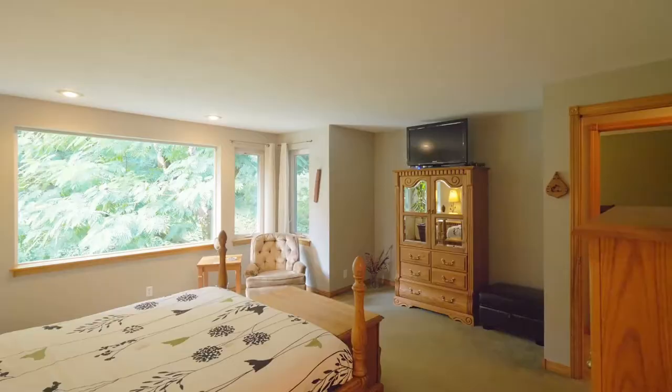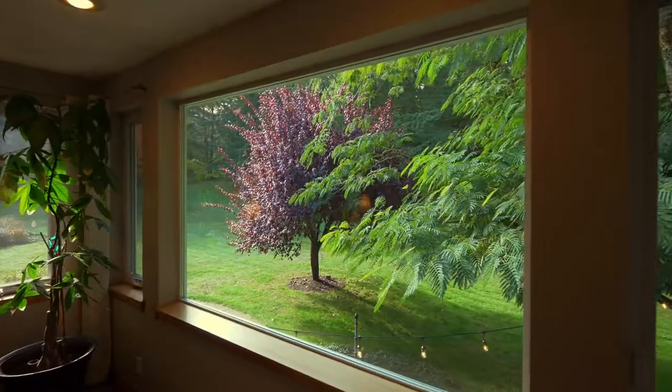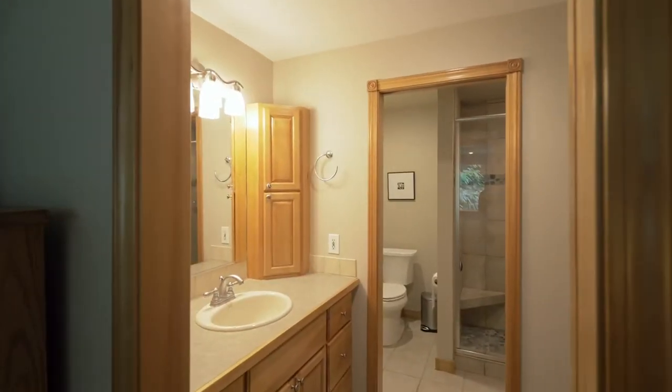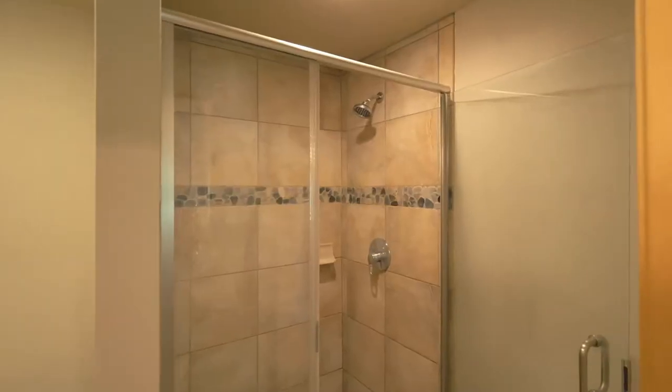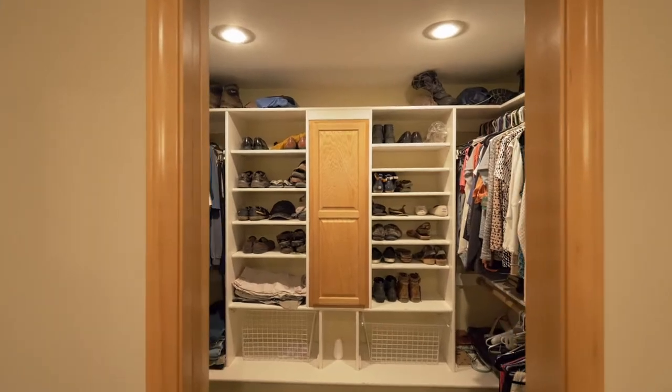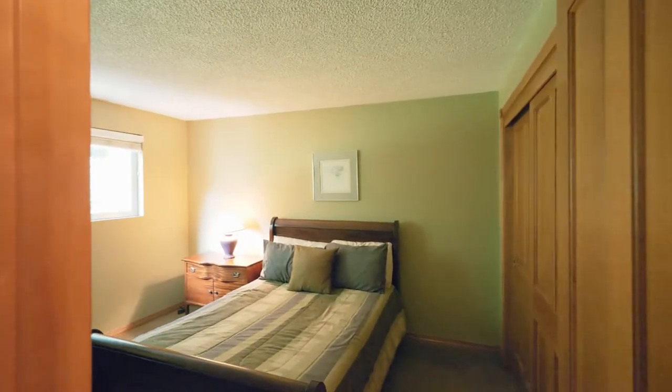In the master bedroom suite, awaken to the lush landscape and sunlight through the trees. You'll find an updated bath with custom tiled shower and a generous walk-in closet. Completing this level is another bedroom and a full bath.